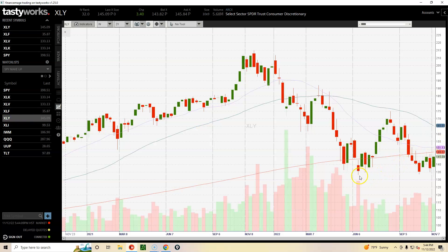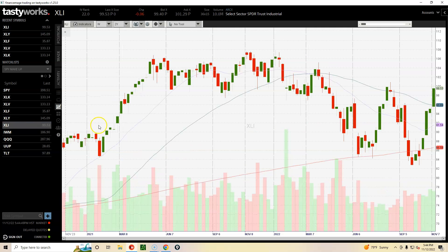Is the consumer discretionary sector putting in a double bottom as well? It's not falling — it's starting to rise — but right now we're below all three moving averages, so it has some heavy lifting to do. Similar pattern: sold off, two green bars up, dropped down, then ignored the red bar and went up, which is a pretty bullish sign.